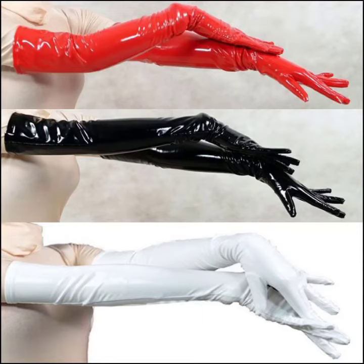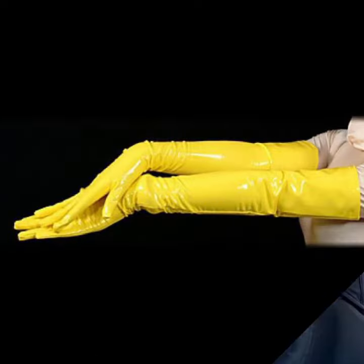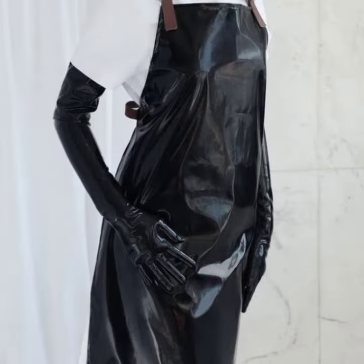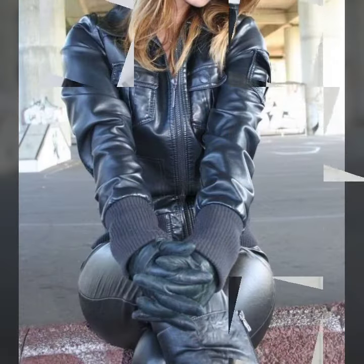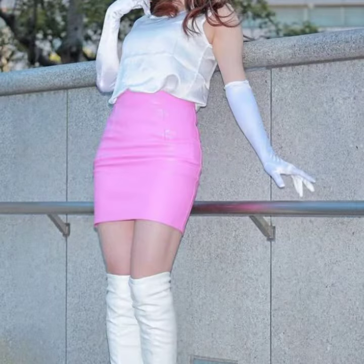Hello friends, welcome back to my tip channel. Today I will talk about a more stylish and gorgeous collection — the most worn and most demanding women's collection: womeletics and leather long gloves designs, with different designs, different ideas, and different color combinations. I am back again with this most stylish, most demanding collection for those ladies who love to wear such types of glove designs.